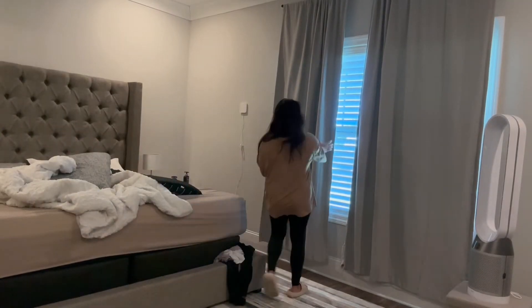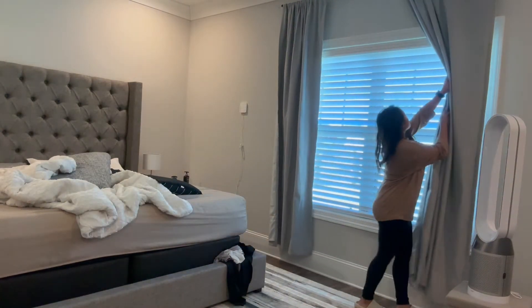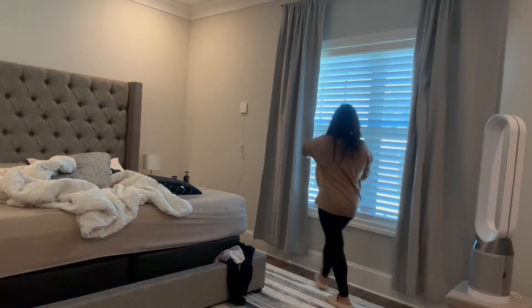On beautiful mornings like today, I open my curtains and my blinds to let the sun in and to kind of wake me up.